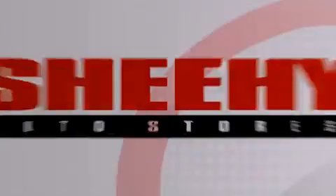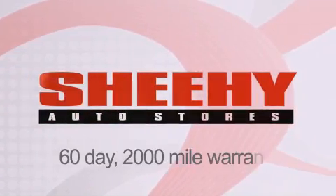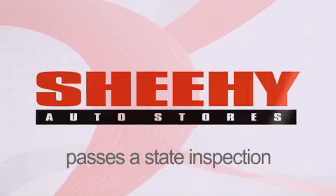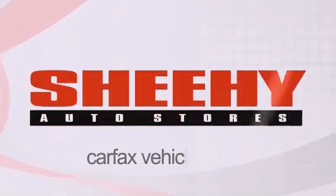Every Sheehy Select used vehicle comes with a three-day money-back guarantee, 60-day 2,000-mile warranty, passes a state inspection and our 175-point inspection system, and comes with our Carfax Vehicle Report.